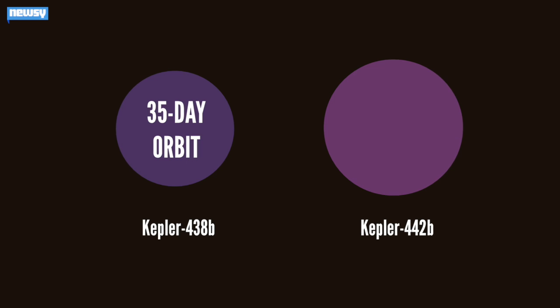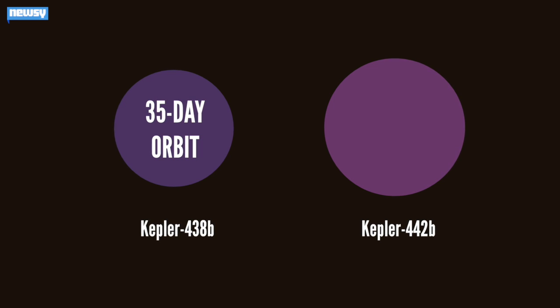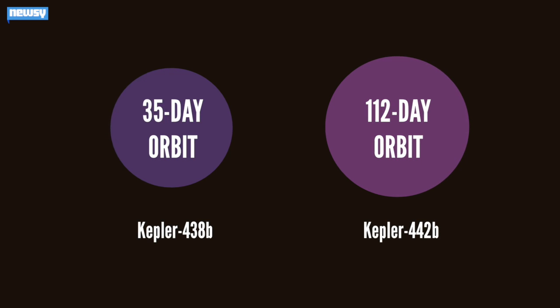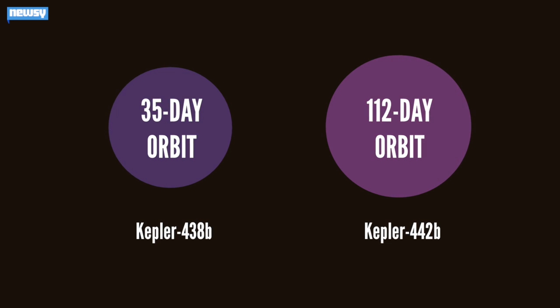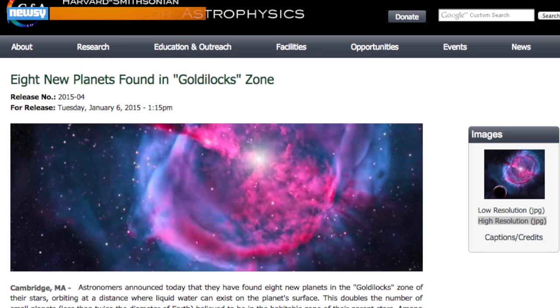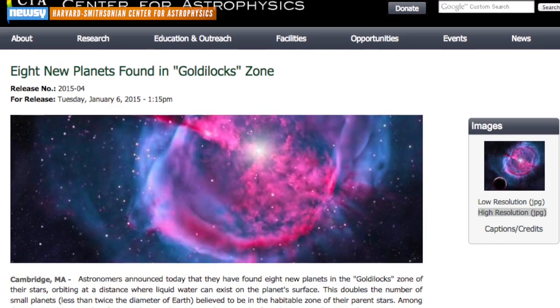Kepler-438b is only 12 percent bigger than Earth and circles its star every 35 days. Kepler-442b is a third larger than Earth and makes an orbit every 112 days. If that sounds way too close and too fast per orbit for water to exist on the planets, it's because both of their stars are smaller and cooler than our sun.